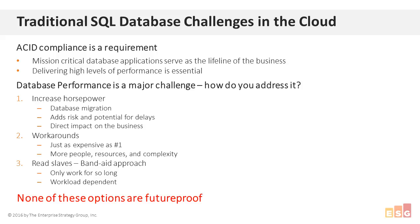The third option is what I consider a Band-Aid approach: adding read slaves to help with performance. This only helps for so long and is dependent on the underlying workload — if you have a write-intensive workload, read slaves won't help much. All these approaches really aren't future-proof. Simply moving your traditional RDBMS to the cloud isn't going to be any different — you'll still run into these challenges. The architectural rigidness of the traditional SQL database just won't allow you to realize the benefits of the cloud: elasticity, scalability, flexibility. A new architecture is needed that can truly deliver a highly performing ACID-compliant SQL database.